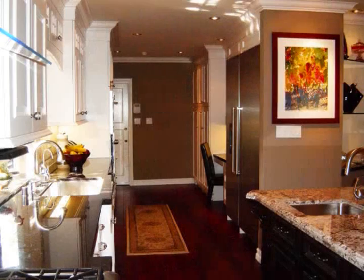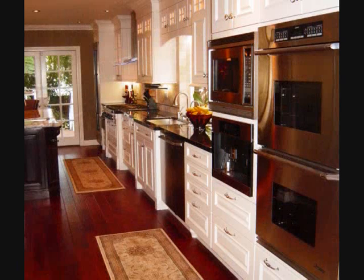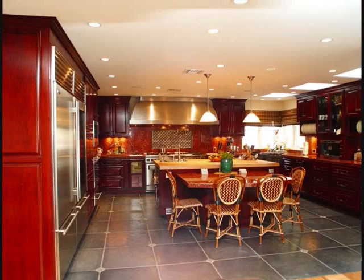This newly reconfigured side of the kitchen shows the Viking fridge and freezer with the new desk area. Here we see the entire run of Woodmode and Brookhaven cabinetry featuring the double ovens, microwave, and Miele coffee system.